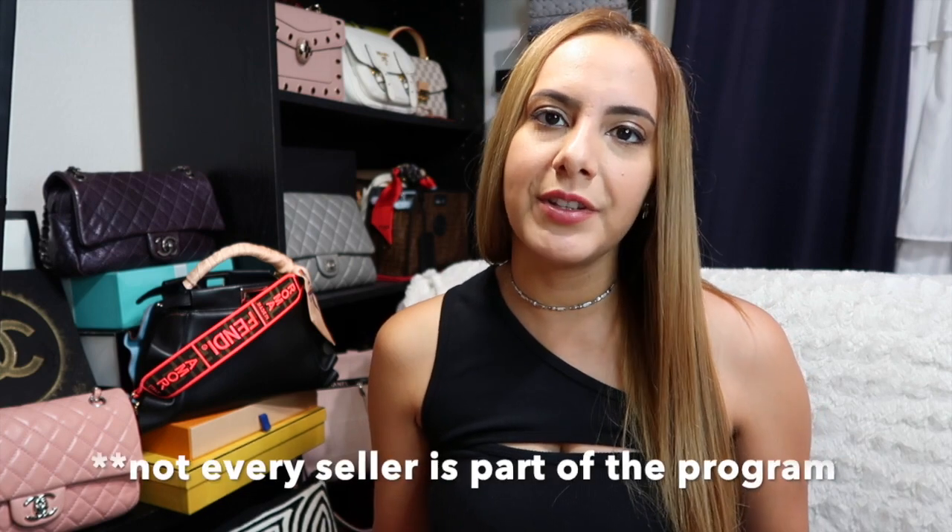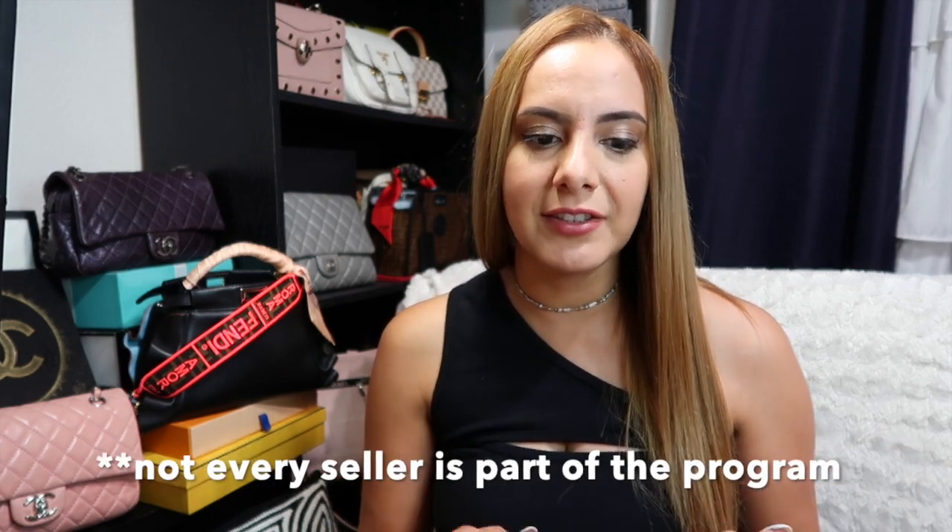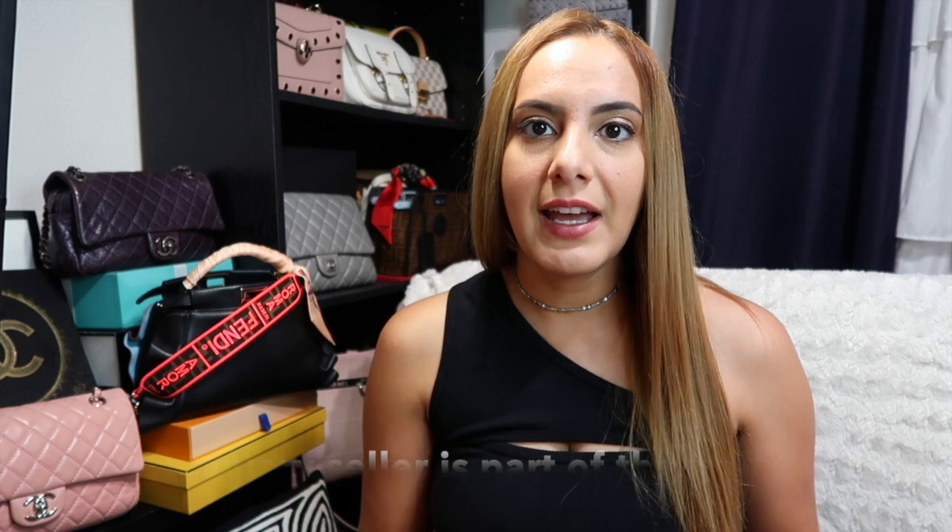It's kind of like what a few other websites do, where you have a seller that's part of this program. There's like a threshold for how much something costs. So then this seller, once you've made your purchase, sends your item to eBay's authenticators. And then once they verify it's authentic, they send it directly to you.